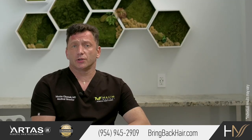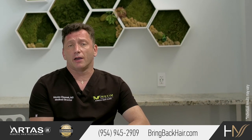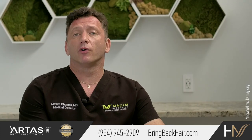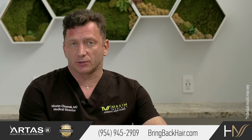Additionally, FUE procedures offer the advantage of faster recovery time, typically less pain, and overall patient satisfaction.